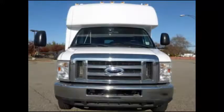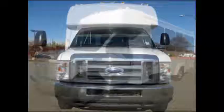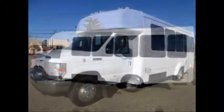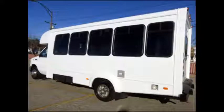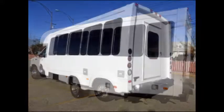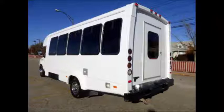This one-owner used bus for sale has a clean title as per AutoCheck. It can accommodate up to 16 passengers in up to 5 wheelchair positions. This bus is in excellent condition both inside and out, fully reconditioned and ready for immediate delivery across the USA and Canada.